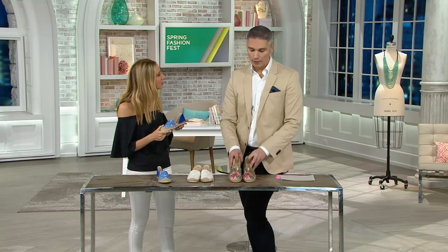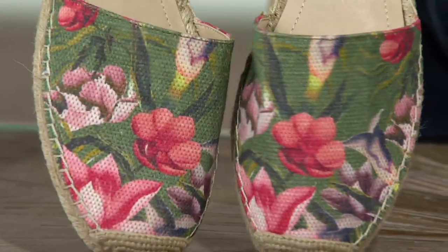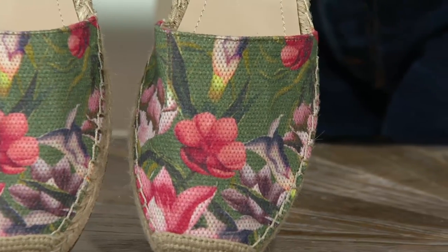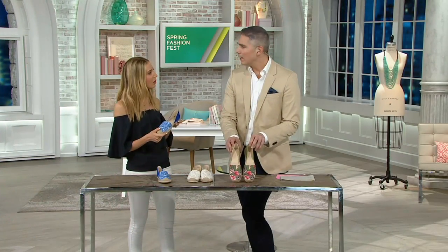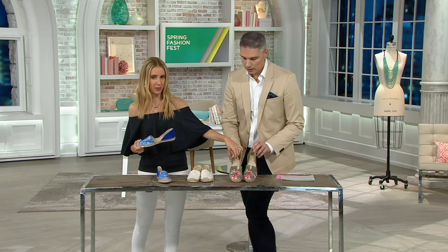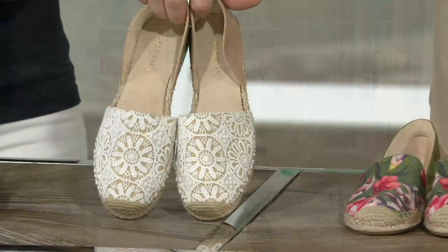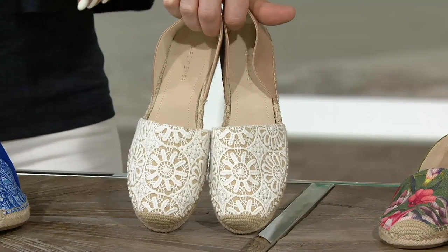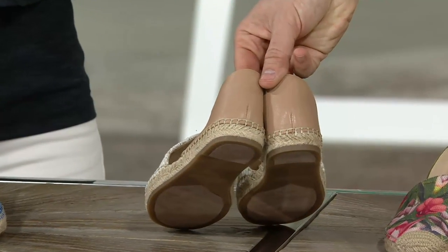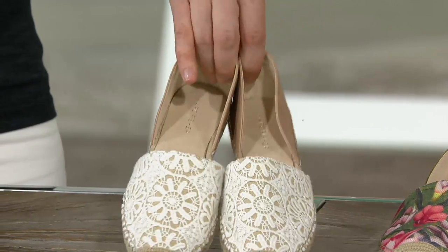Whether you're walking around a city or your local mall, you won't see something like this. The pinks, the yellows — it almost looks like birds of paradise and orchids. That really rich olive suede on the heel cup is very pretty. We also have it in that beautiful natural multi, giving you that crochet detail in the front and that light sandy tan color of the leather in the back. $23.96.